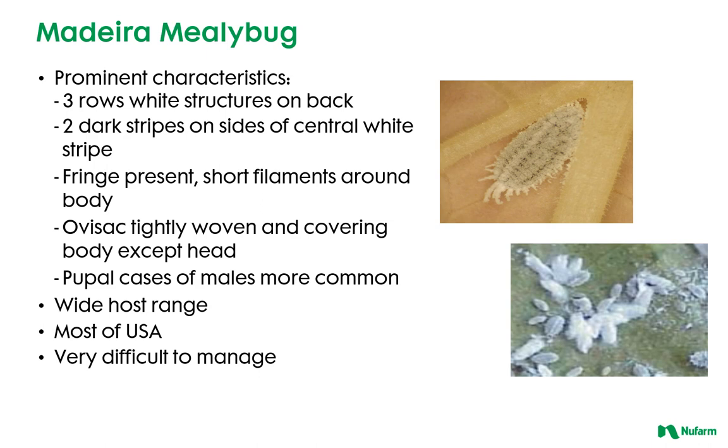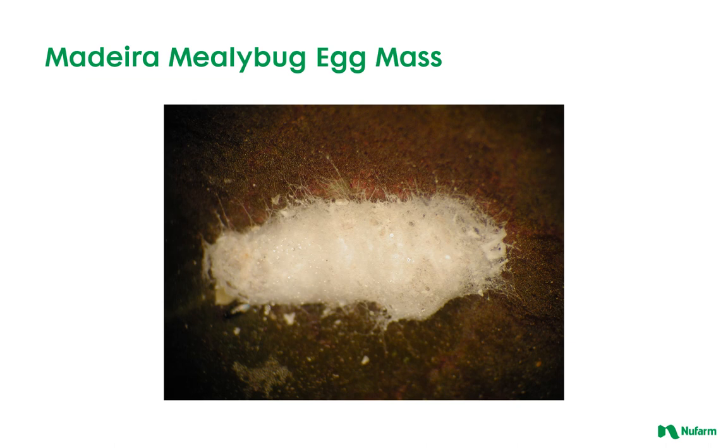Some prominent characteristics of the madera mealybug are three rows of white structures on the back, two dark stripes on the sides of the central white stripe, fringe present with short filaments around the body, and an ovisac tightly woven and covering the body except for the head. It has a wide host range including most of the United States and is very difficult to manage. It's no wonder it's difficult to control egg masses, with all this great protection shielding the eggs from outside effects, including chemical sprays.